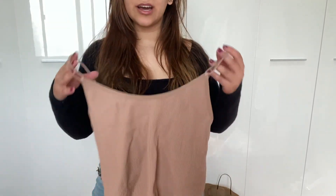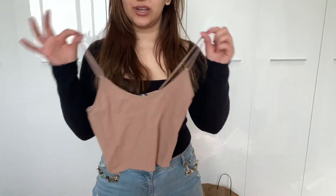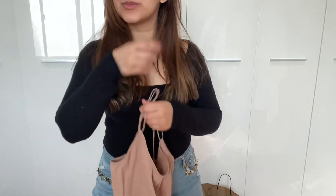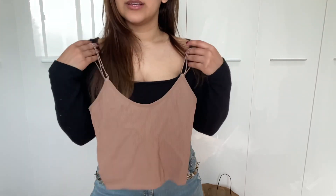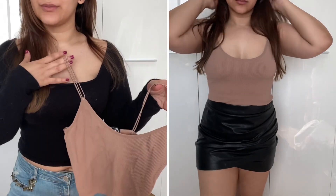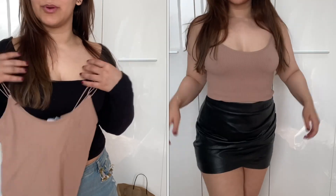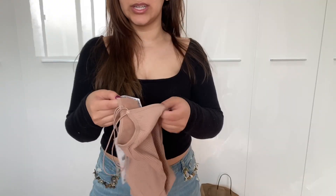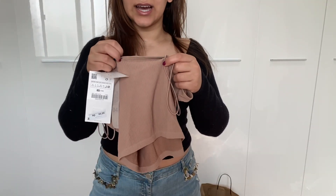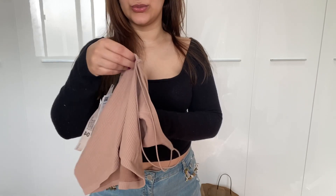The first thing I got from Zara is a nude tank top. I did need some more nude pieces in my wardrobe, especially tank tops. I feel like I don't have that many that I really like the look of — just for layering pieces — but not ones I can wear on their own, maybe something off the shoulder. So this is the first one I got and it's in a really nice color.